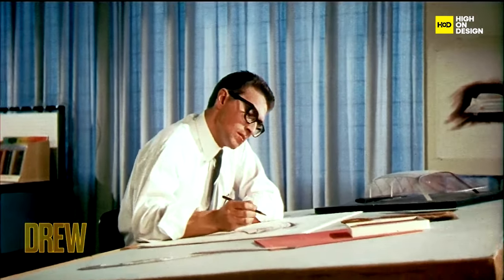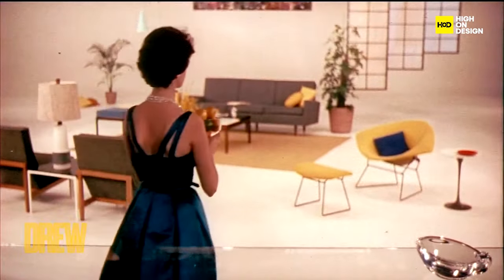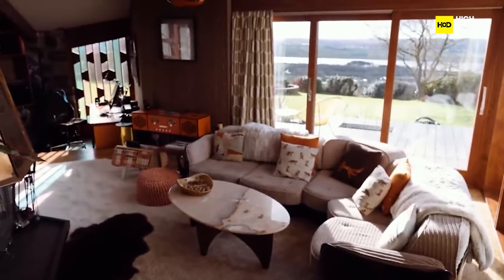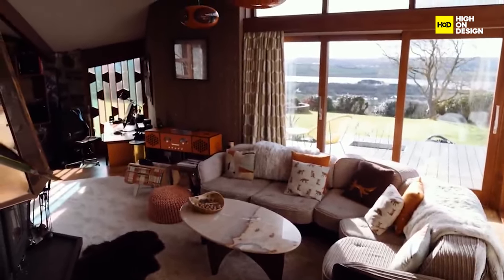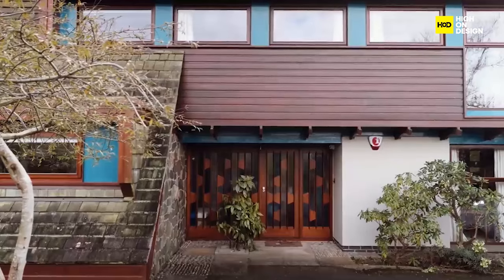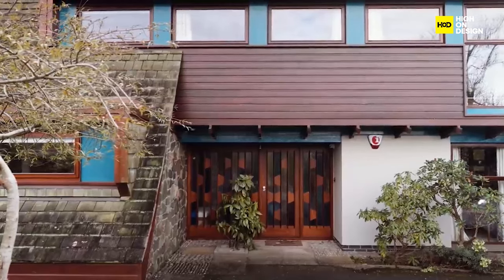Now let's step back into the revolutionary era of mid-century design. This period marked a rebellion against the ornate excesses of the past. Imagine a world tired of unnecessary frills and intricate details. Mid-century designers sought something different — a fresh, functional, and accessible approach that would resonate with the changing times.